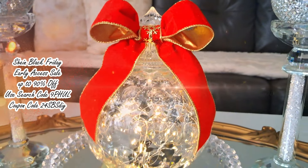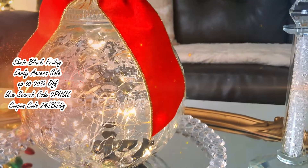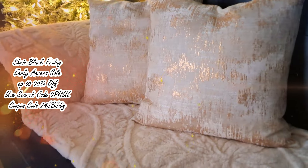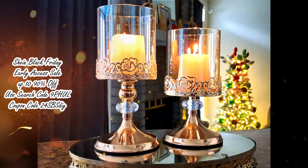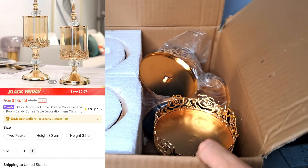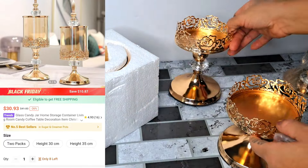Hello everyone and welcome to my channel. I hope that you're doing amazing. Today I'm sharing a Shein Home Decor Haul. Shein is having a Black Friday early access sale with up to 90% off and they also offer free shipping.